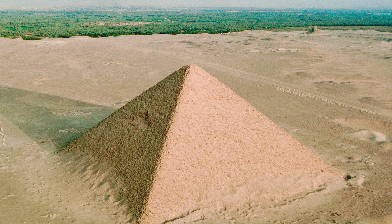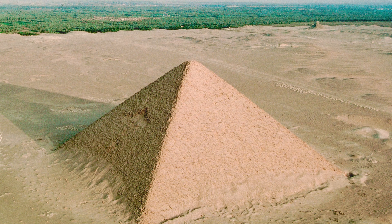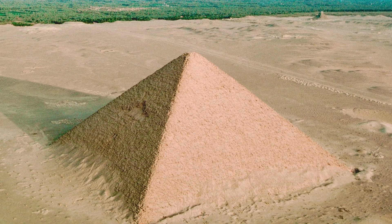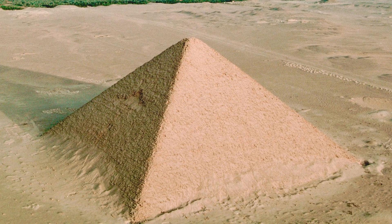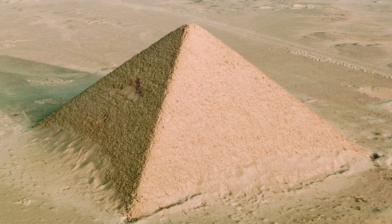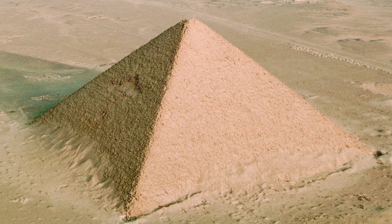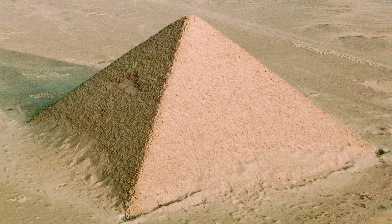From these, we know that the pyramid was probably begun around the 22nd to 29th year of Sneferu's reign. Other dates tell us that two years later, six layers of stone had been constructed. Within four years, 30% of the pyramid had been completed, and the entire complex was finished in about 17 years.